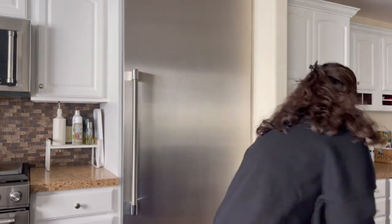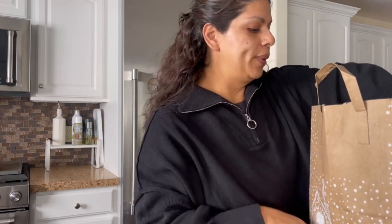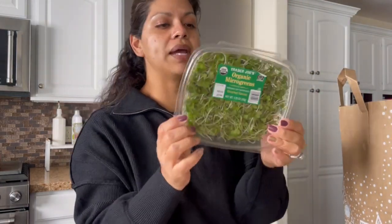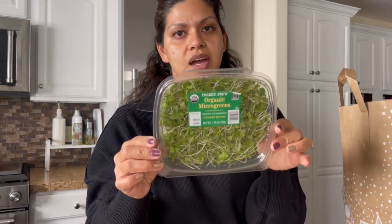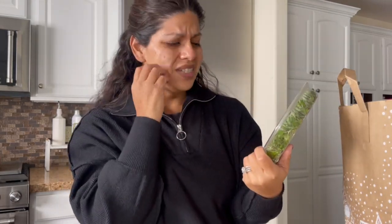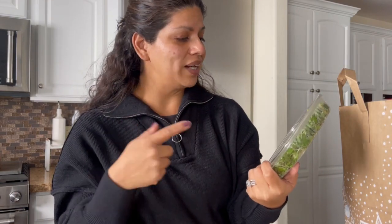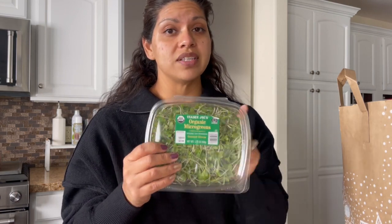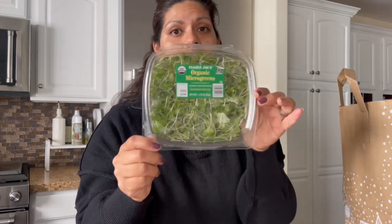I have two bags from Trader Joe's, so I'll just jump right in. I picked up one thing of the Trader Joe's organic microgreens — I love this stuff. I actually forget to purchase it unless I write it down, but this is so good on top of a rice cake with some tuna, or even with hard boiled egg and avocado on top of a rice cake. I love this stuff.